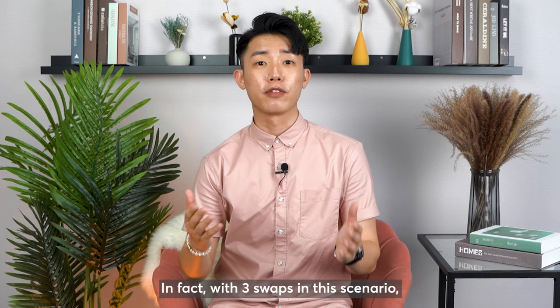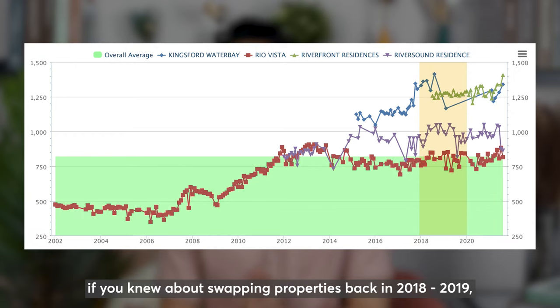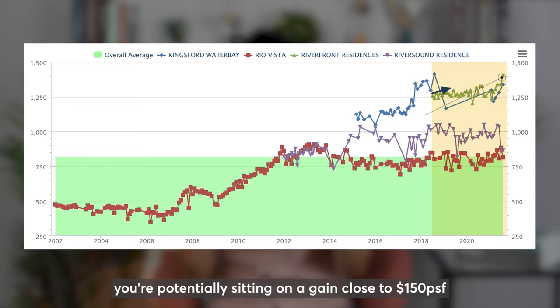With 3 swaps in this scenario, it fetches us a total potential profit of $1.066 million. Based on this chart, if you knew about swapping properties back in 2018–2019, what would you have done? Let me know in the comments below. And if you are one of the lucky owners of Riverfront Residences right now, you are potentially sitting on a gain close to 150 PSF before even moving in.